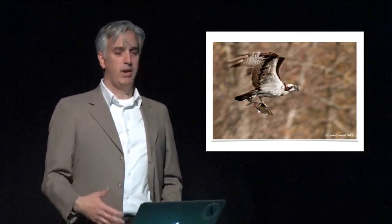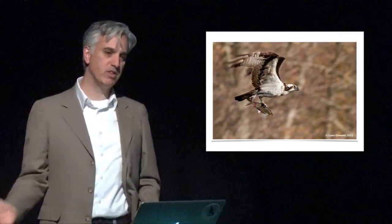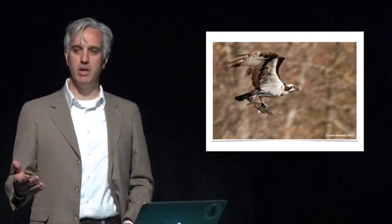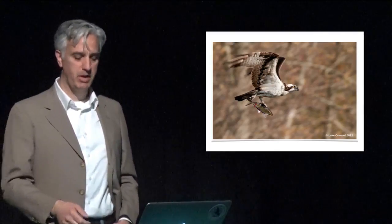And of course, osprey. Osprey return to Long Island — everybody says St. Patrick's Day, mid-March — precisely at the time when the alewife runs are coming. They're arriving after a long migration, getting ready for their nesting season, at precisely the time the rivers are being filled with these fish to prey on. This time of year, if you see an osprey carrying a fish, chances are it's going to be an alewife.